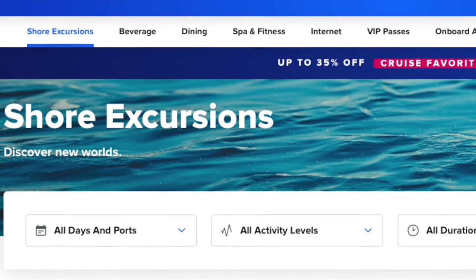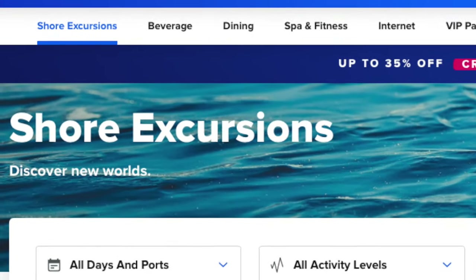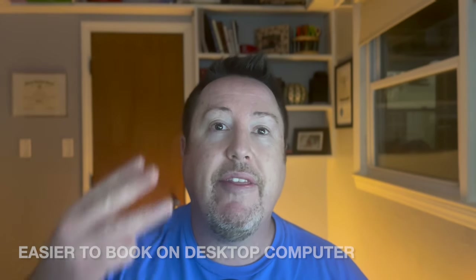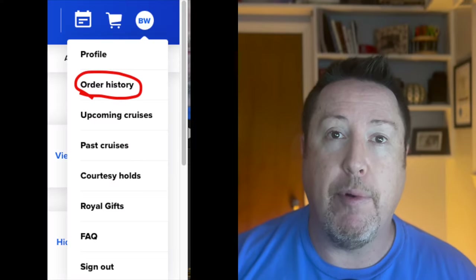Make sure you also book any excursions you want, as well as specialty dining. If you're a new cruiser, don't worry about specialty dining — I'd say take at least five cruises before you try it. For excursions, don't just wing it. For first and second-time cruisers, I recommend booking through Royal Caribbean so you're guaranteed to get back to the ship on time. Book what you want now, then check back periodically — if the price drops, simply cancel and repurchase at the lower price. Keep an eye on the purchase history section.